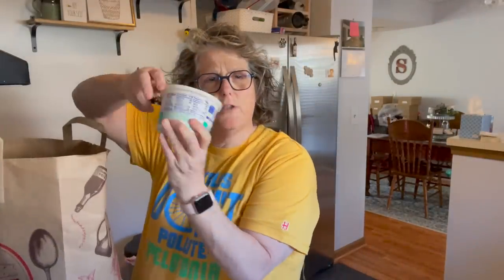I grabbed some cottage cheese. I've been hankering it. This is low fat. You gotta be careful — a half cup is five carbohydrates, but it's 13 grams of protein and two fat. So this is a good protein source for me; I just have to be careful with portion sizes.